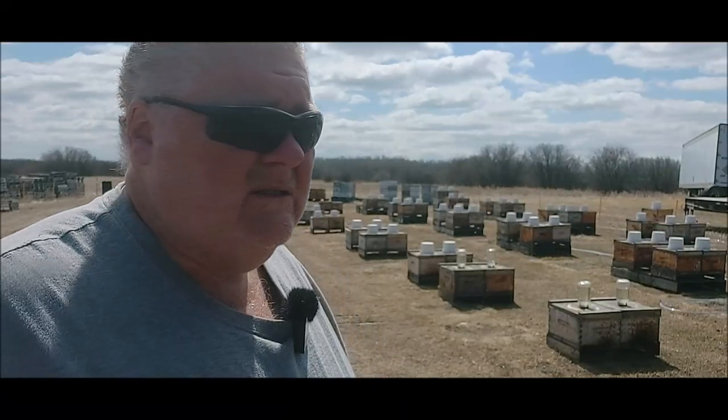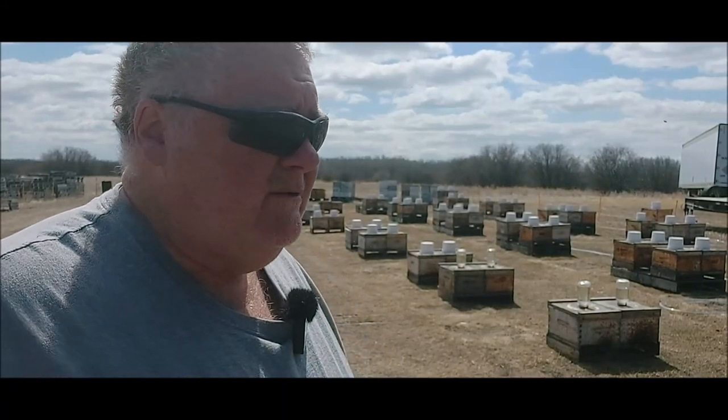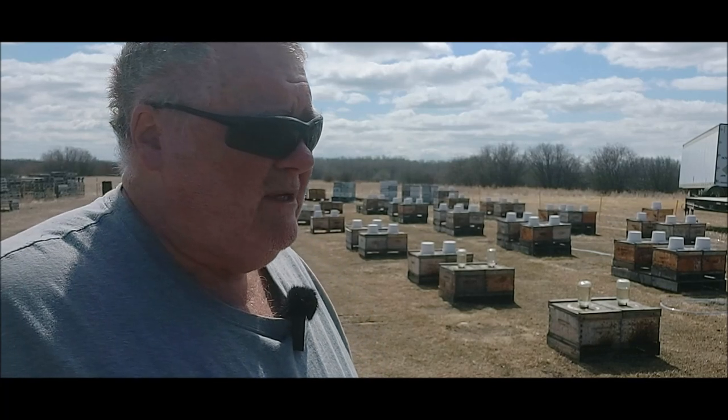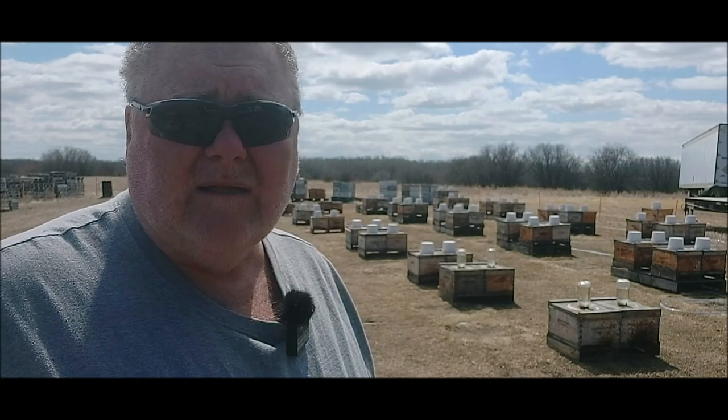Otherwise we're going to put some patties on. I haven't checked in them, so we're going to see if they need patties — I'm pretty sure they will. They're on my open dry pollen feeder over there. I'm going to get some samples, hopefully, and I'm going to do some nosema testing to see if I can up my game on bee health. That's the plan for today.